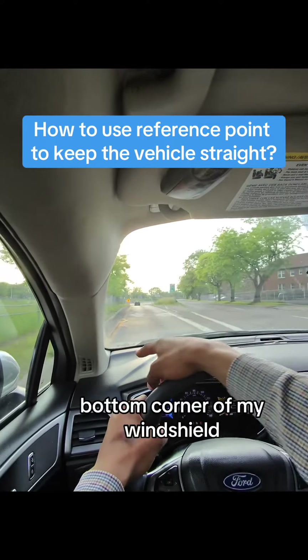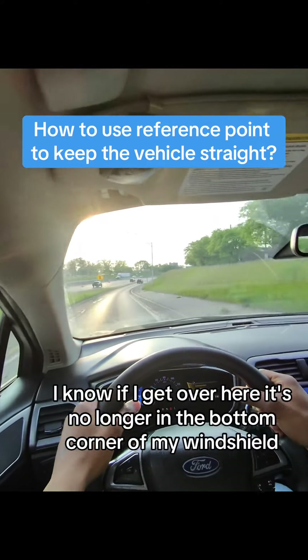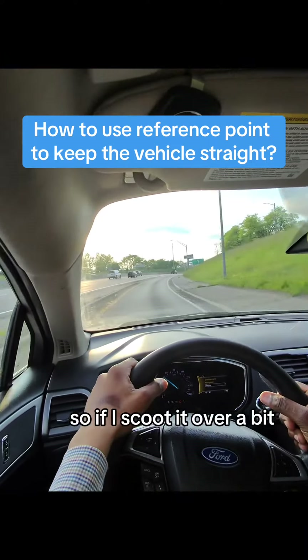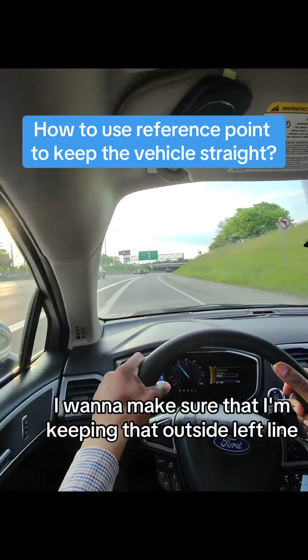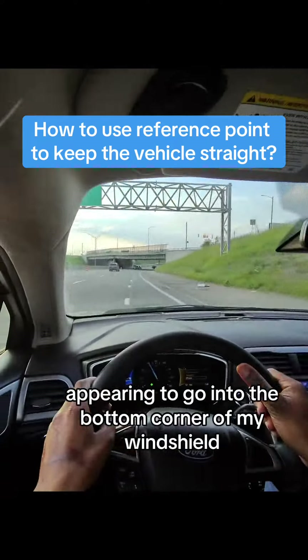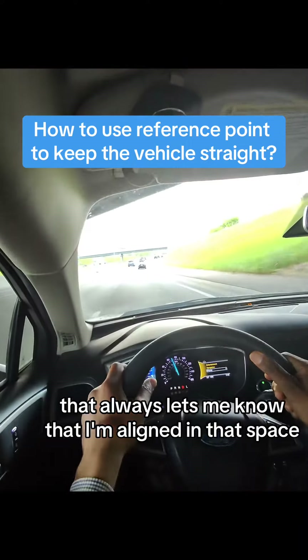Yellow line, bottom corner of my windshield. If I get over here, it's no longer in the bottom corner of my windshield — I'm not aligned. So if I scoot it over a bit, I want to make sure that I'm keeping that outside left line appearing to go into the bottom corner of my windshield. That always lets me know that I'm aligned in that space.